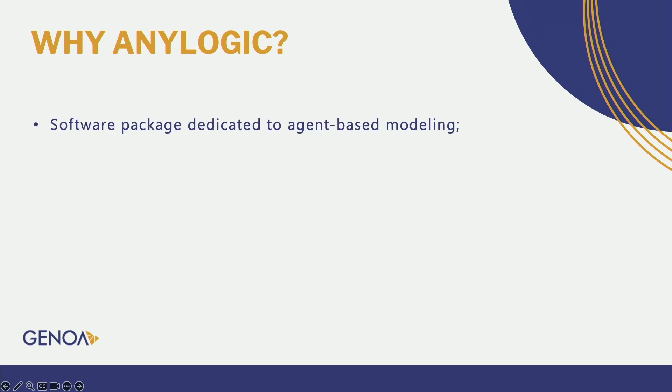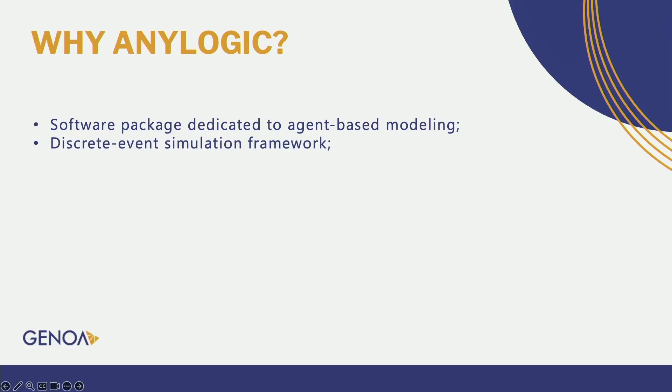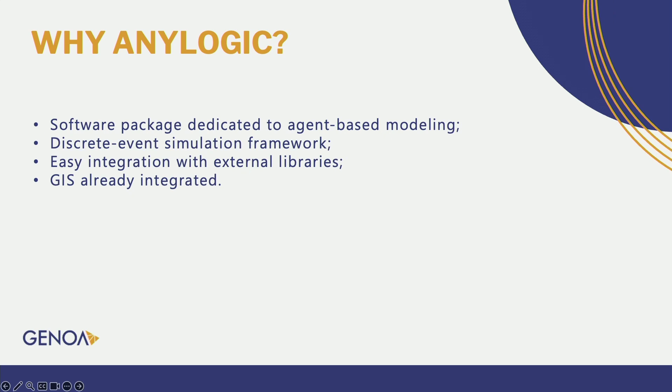Why AnyLogic? AnyLogic is a software package dedicated to agent-based modeling, so we can specify the characteristics of our agents — the tracks and the train types. Its discrete event simulation framework integrates with external libraries, which makes it easy for us to input large amounts of data at the beginning of the simulation.